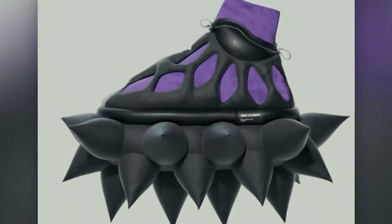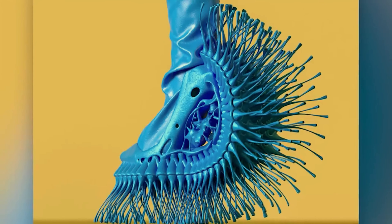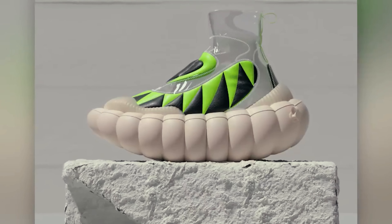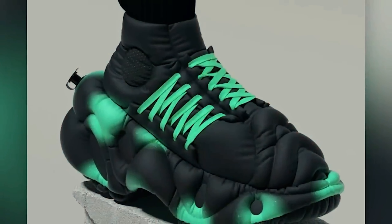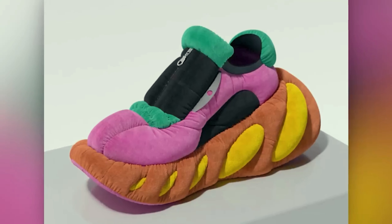UVU sees shoes as true works of art and fearlessly blends classic elements with inflatable inserts, spikes, and other unique features. These puffy conceptual shoes challenge the conventions of shoe design, combining style, functionality, and a dash of extravagance.